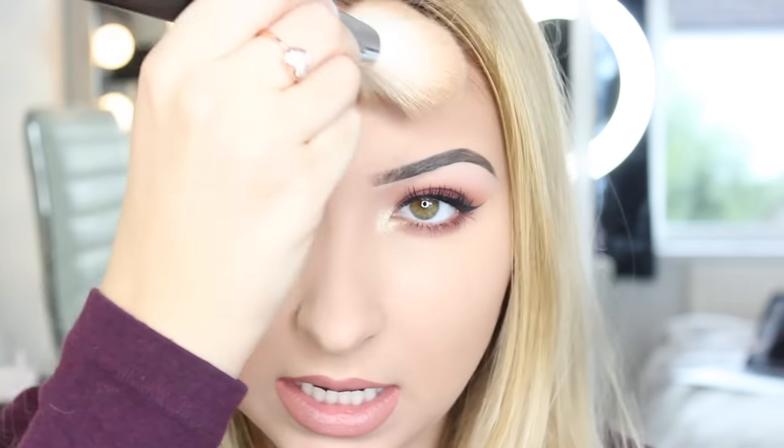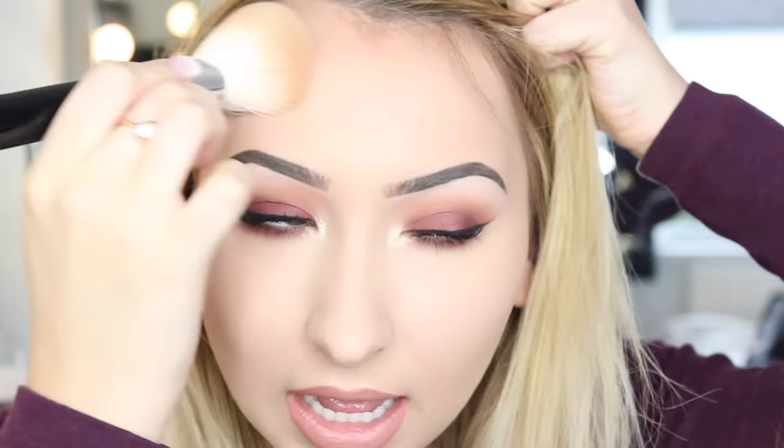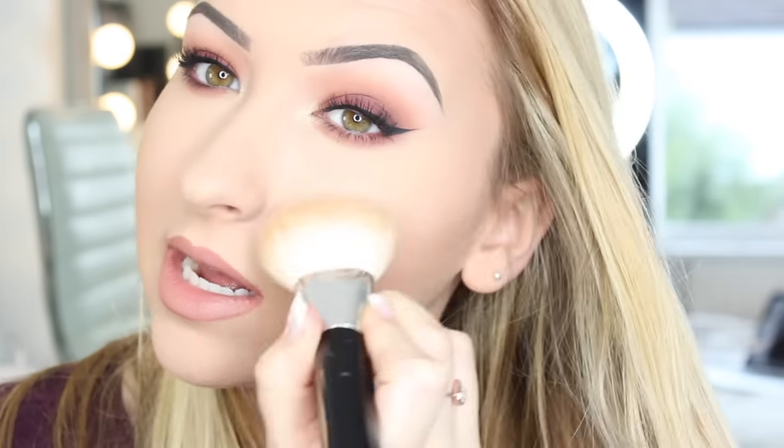To bronze, I'm going to use the third one along, Complicated. I'm just going to get a big fluffy brush, just the tiniest bit, and tap it off because it's so pigmented. I'm going to run it around the number 3 shape on my face — so down, down and down. I like to get this right into my hairline because I have quite a big forehead, so this makes it look a little bit smaller. I also like doing this after contouring because it blends the contour out and makes it look more natural.